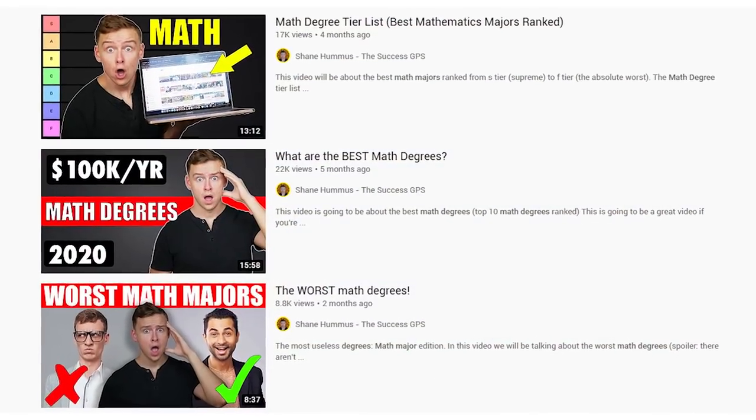Now with that out of the way, let's jump right into it. Today we're going to be talking about the highest paying math or mathematics-related degrees and majors. I've already made several videos talking about the best and the worst math degrees, covering factors from job satisfaction to salary to future growth. But today we are going to be just focusing on salary — the degrees that will lead to careers and jobs that tend to be the best paying.